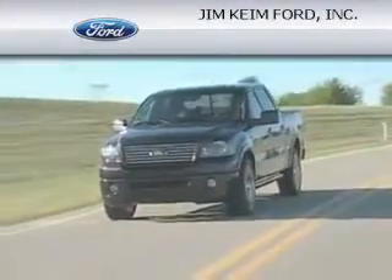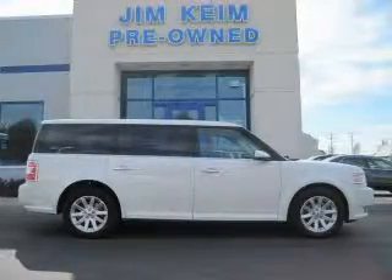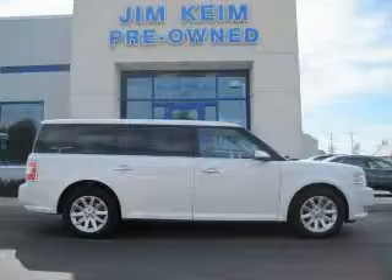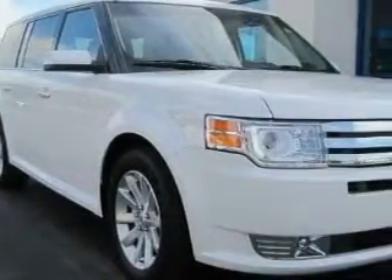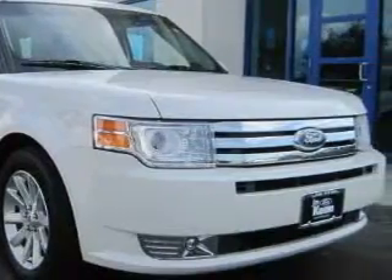Another fine vehicle offered by Jim Kime Ford. This is a 2009 Ford Flex — safety, space, and comfort. It has a 3.5 liter 6-cylinder engine, an automatic transmission, and all-wheel drive.